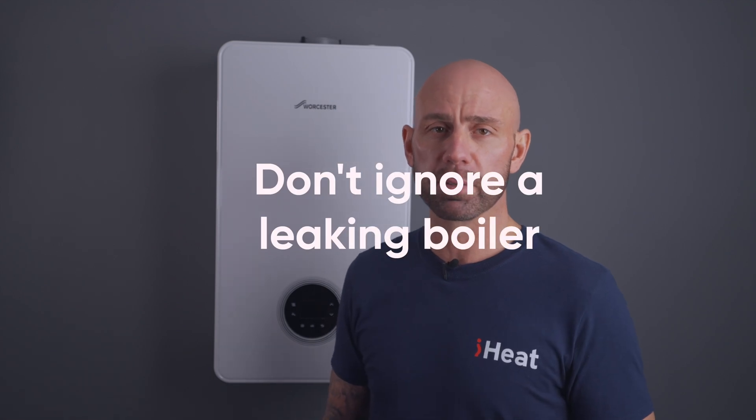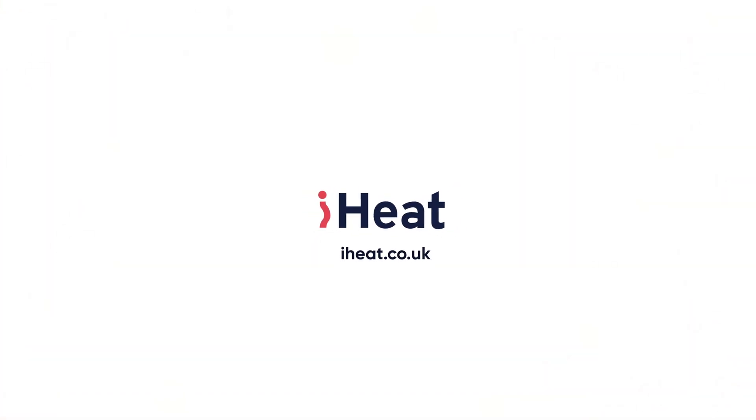Do not ignore a leaking boiler. These problems don't just go away. Let's see if we can help diagnose and fix your leaking boiler. Hi, I'm Dan from iHeat. In today's video, we will be running through some possible reasons why your boiler may be leaking and how to fix it.